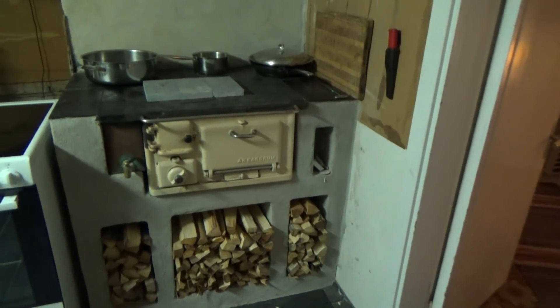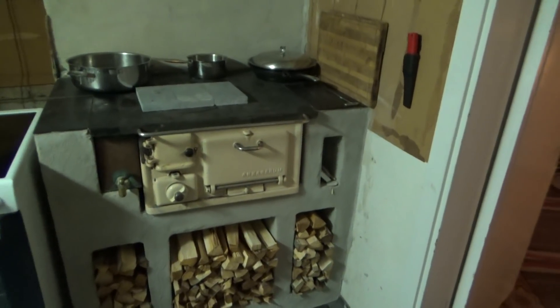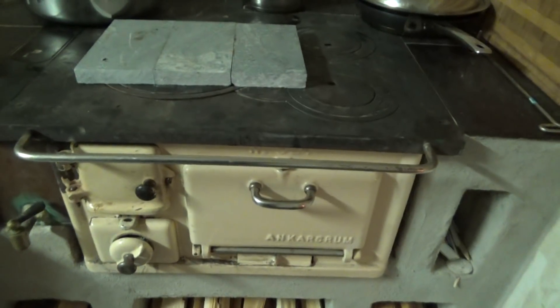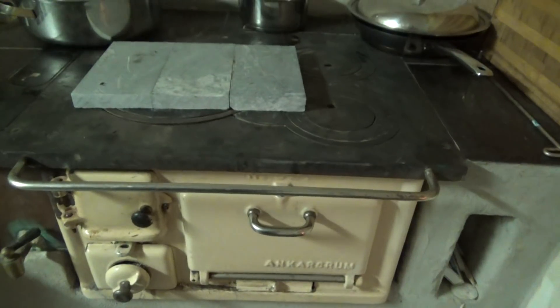Good evening. I wanted to show you this renovation of this very old kitchen. First I wanted to show you this very old pride and joy — this wood stove that we found upstairs and moved down here.